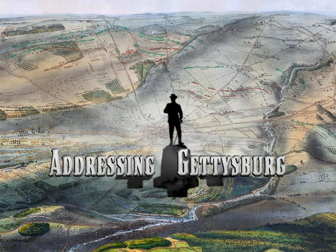The Confederate line of battle extended along Seminary Ridge and then curved east through the town, paralleling the Union Line.